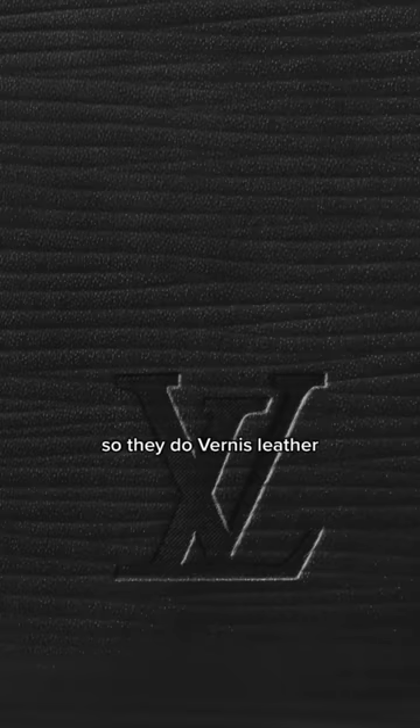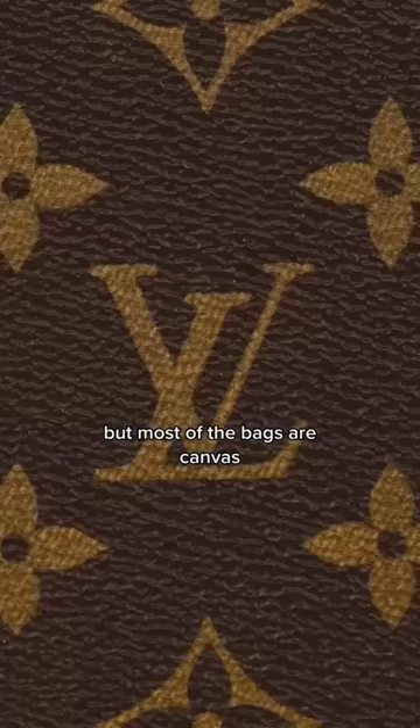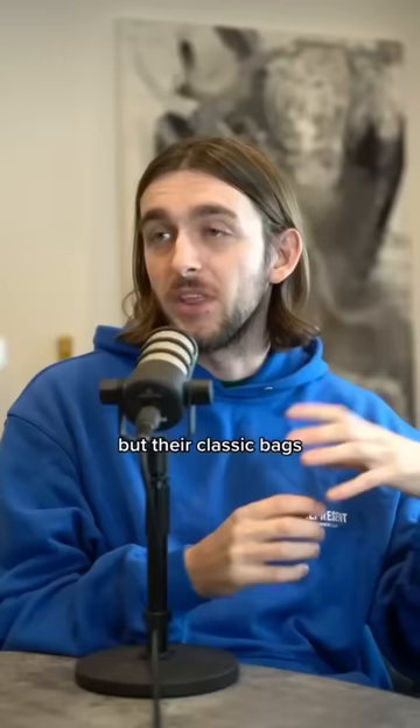They do vernice leather, epi leather, taurillon leather, and empreinte leather. But most of the bags are canvas — the classic bags, the ones everyone knows them for, like the ones with the patterns on.